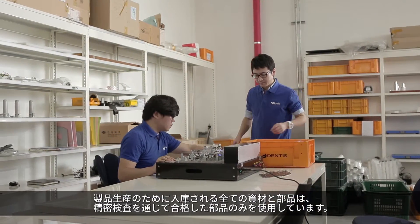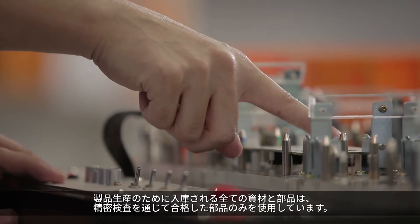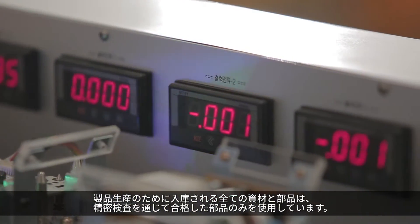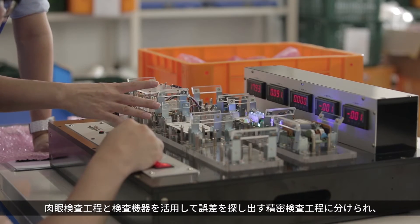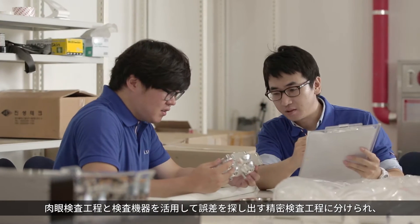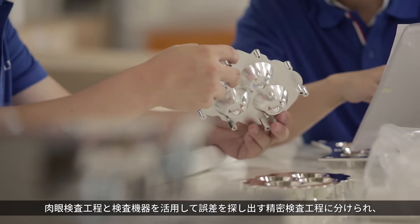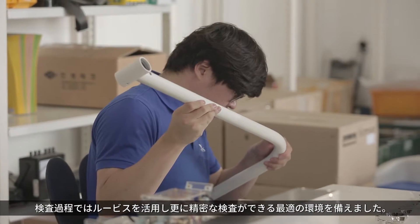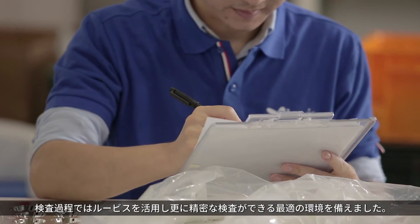All materials and parts shipped into the factory have to pass precision inspection before they are fed to manufacturing. The inspection is divided into the visual inspection process and the precision inspection process in which inspection instruments are used to find errors. Since Luvis is used during the inspection process, an optimal environment is created for more precise inspection.